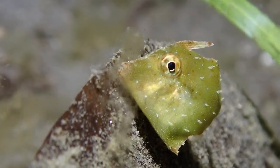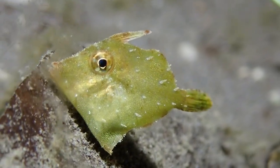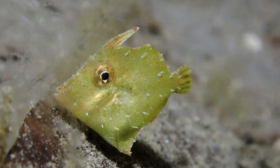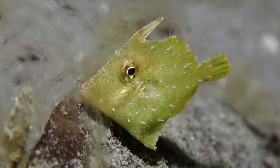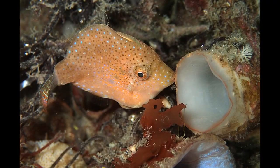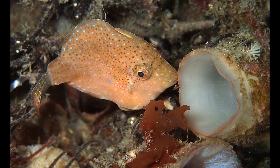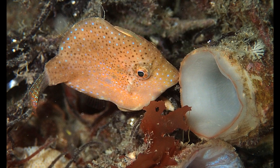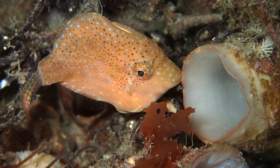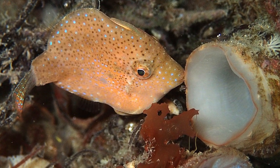This is not the first time I observed this behavior — I had previously observed it in Australia eight years ago with a different type of filefish. You can see the image here. This type of filefish is called a leatherjacket in Australia, but it's a related species. At that point I was mostly taking still photographs, so I was not filming.